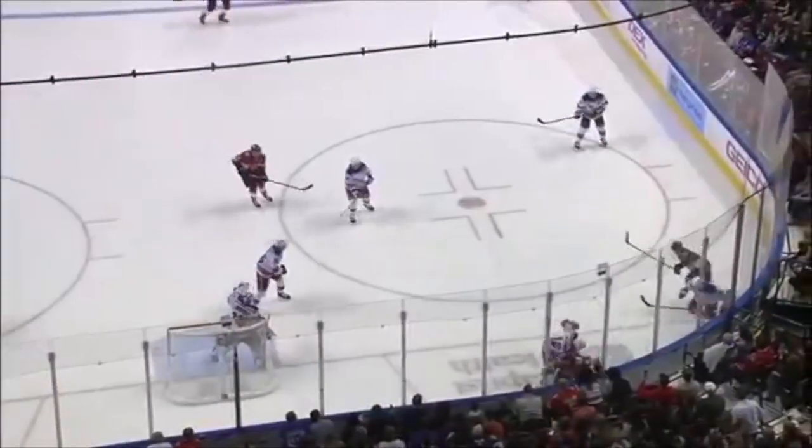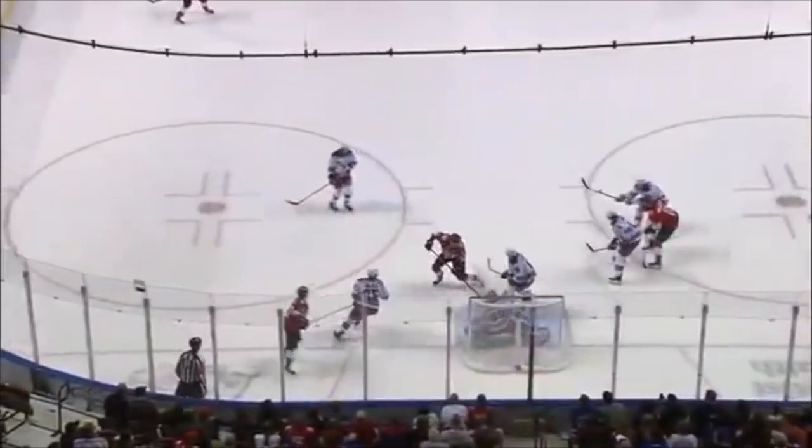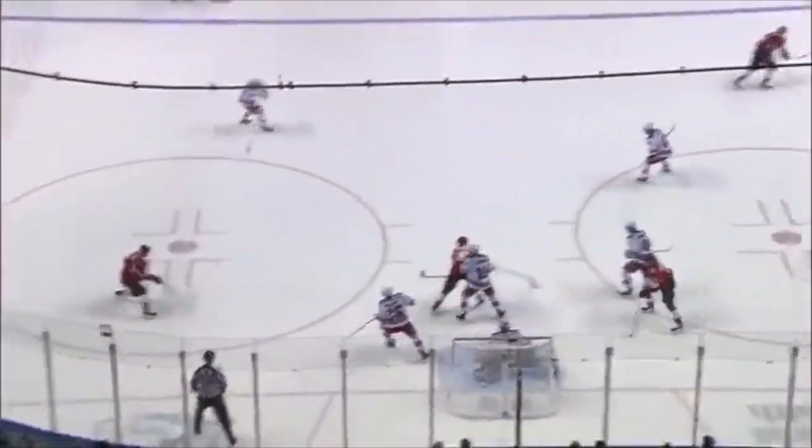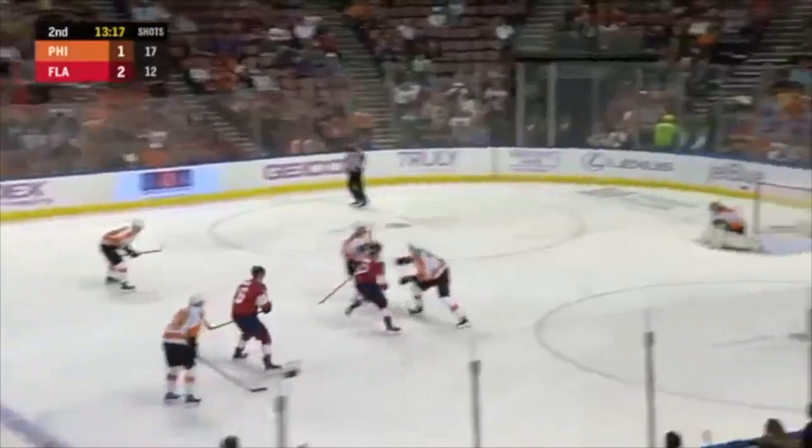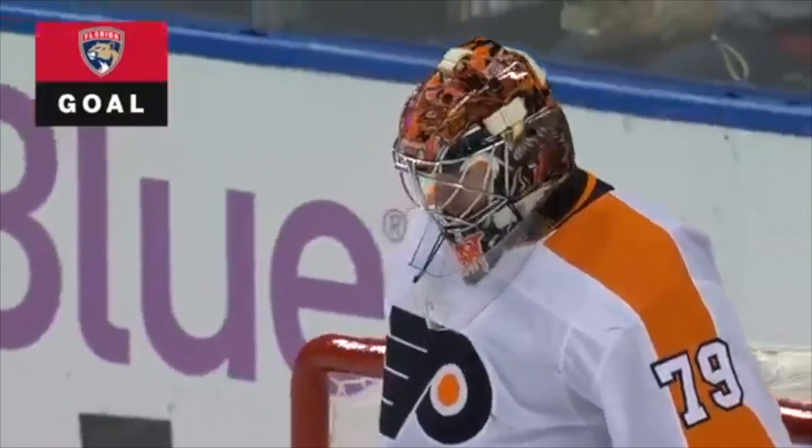Wait for it. Right behind — there he is, he just takes off and leaves his check behind. And it finally gets on his stick. Dadinoff running through center ice, breaking in and shooting. Saved by Hart. Big rebound. Barkov! He scores! Sasha Barkov makes it 3-1 Panthers!